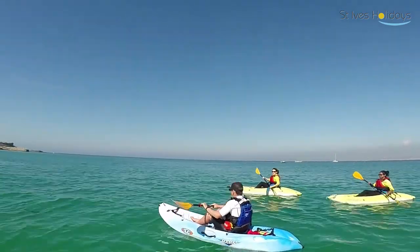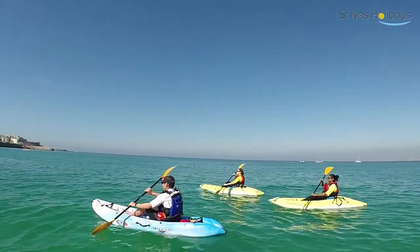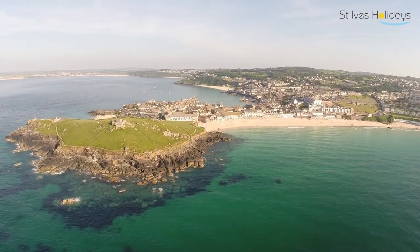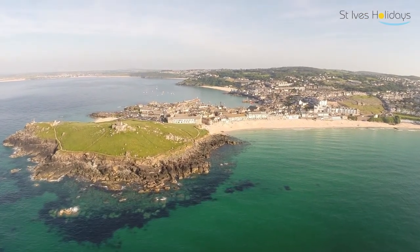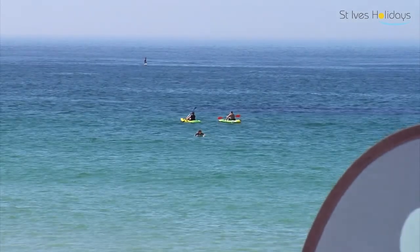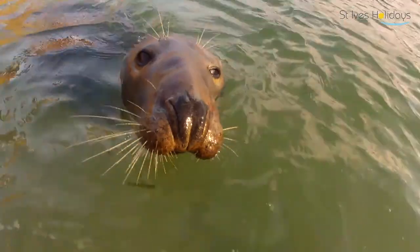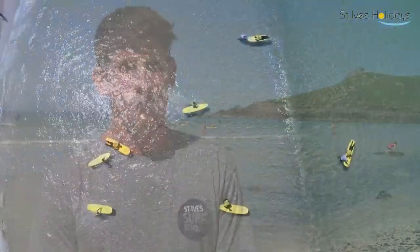Our kayak tours are a bit more of a chilled-out activity — you get to travel around St Ives from the water, perhaps something you don't get to do very often. You look back on the famous landmarks like the island and the Tate Gallery from a different perspective, much more peaceful. You quite often see dolphins and seals playing around in the water, and it's just a really unique experience out there.